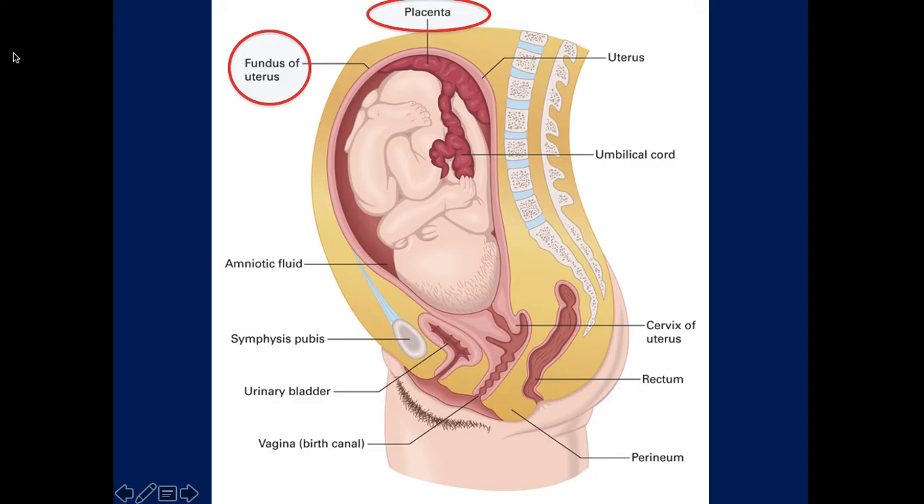The placenta is a solid organ full of blood - it's the life support system for the child. It's implanted into the wall of the uterus and exchanges gases and nutrients with the baby and the mother. Even though mom and baby don't share the same blood, they do exchange gases and nutrients that the baby needs to survive while in the womb. This picture shows normal implantation; there are some abnormal presentations that are a problem we'll talk about in a couple minutes.